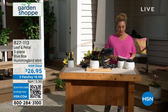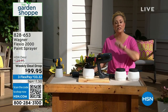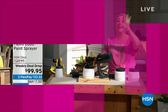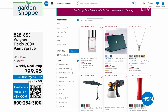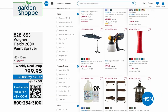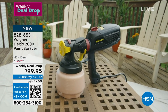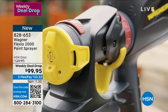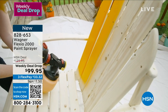We've got one more item in the show and it's very exciting because today is Monday—the day we drop the weekly deal drops. Seven items drop on Monday and the price is good through Sunday while supplies last. The item is the Wagner Flexio 2000 paint sprayer—$30 off our deal price. The weekly deal drop price is $99.95, with three FlexPay at $33.32.